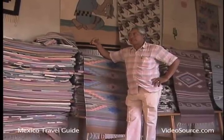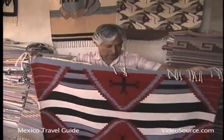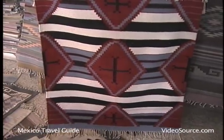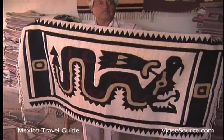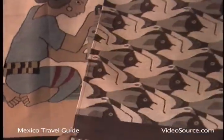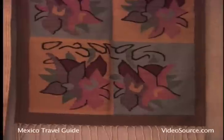What we do most is the traditional jackets. We also do designs like this — this is a Navajo design. And this is the serpiente emplumada, which symbolizes the dios Quetzalcoatl. We also do, for example, this — it's a reproduction of the painter Escher. And like that one on the corner — it's a pattern.